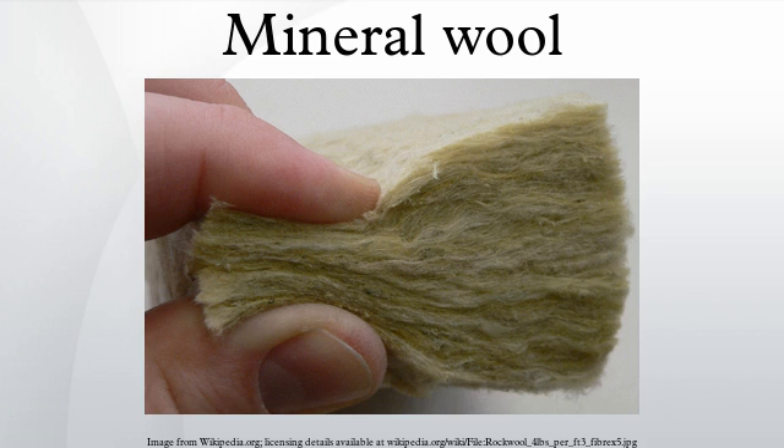Slag wool was first made in 1840 in Wales by Edward Purry, but no effort appears to have been made to confine the wool after production. Consequently it floated about the works with the slightest breeze, and became so injurious to the men that the process had to be abandoned. It was first produced commercially in 1871 at Georgsmarienhütte in Osnabrück, Germany.